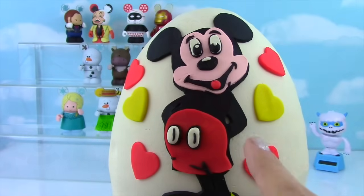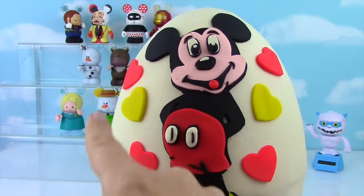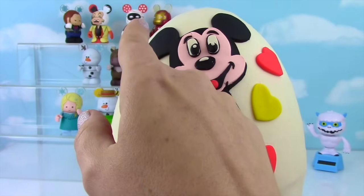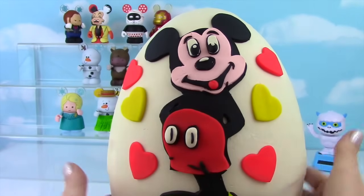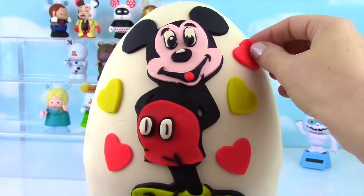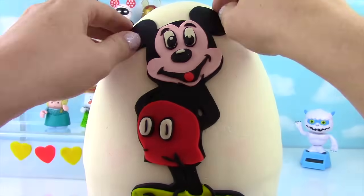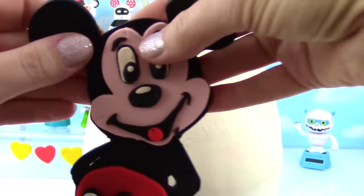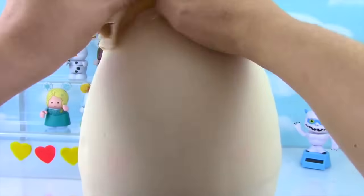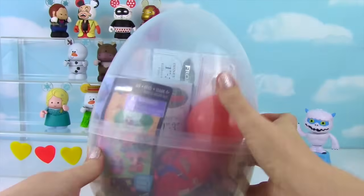Let's get to this egg. Here's our Mickey Mouse up close, looking all kinds of adorable. Our Vinylmation crew is hanging out back there. I have all the villains up top, but Iron Man is keeping an eye on them. Mickey, time for you to come off of this egg. Whoa! This egg is loaded with stuff. Look at it — it is packed full!